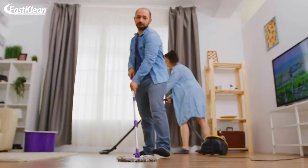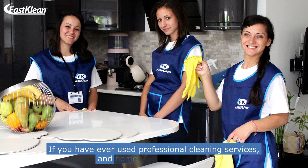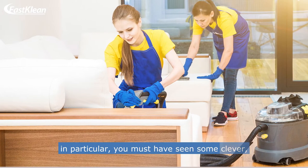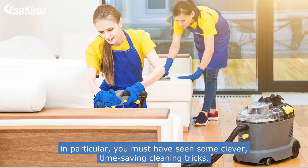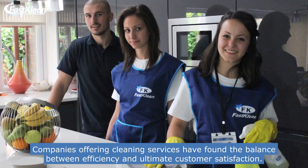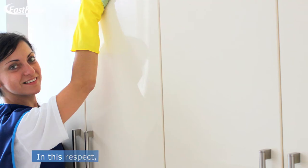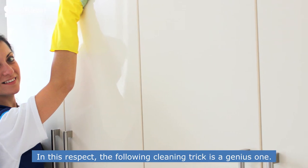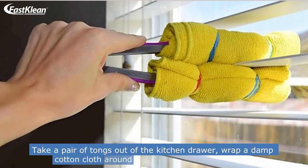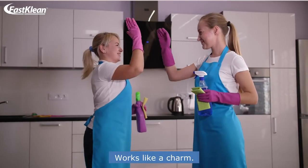Number 1: Trouble-Free Blinds Cleaning. If you have ever used professional home cleaning services, you must have seen some clever, time-saving cleaning tricks. Companies offering cleaning services have found the balance between efficiency and ultimate customer satisfaction. The following cleaning trick is a genius one: take a pair of tongs out of the kitchen drawer, wrap a damp cotton cloth around it, and clean the elastic bands. Works like a charm.